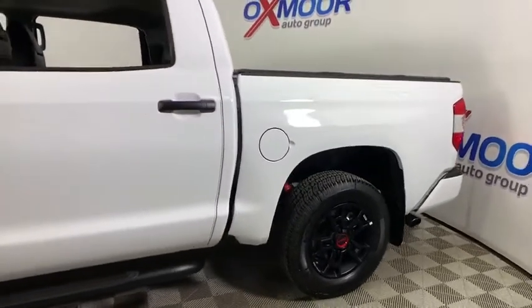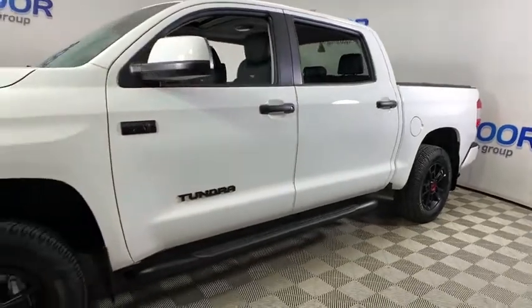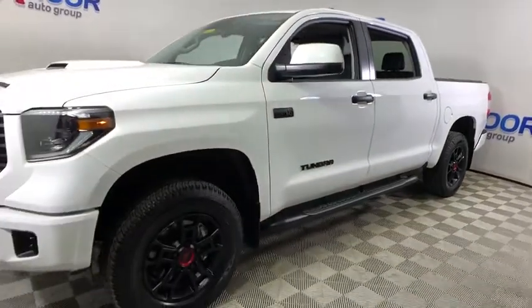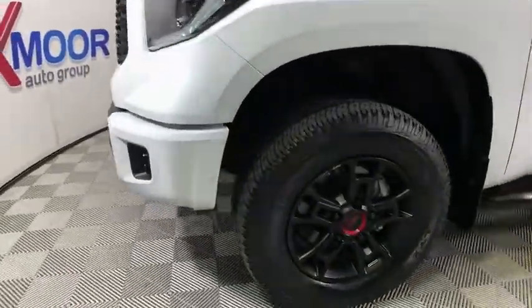Stop by and take a look at the 2020 Toyota Tundra. Tundra has a number of unique features useful for those using it as a work truck, including extra-large door handles, a deck rail system, and an integrated tow hitch.